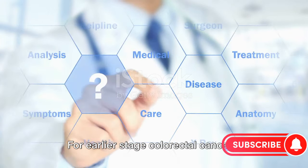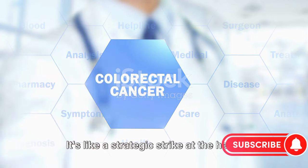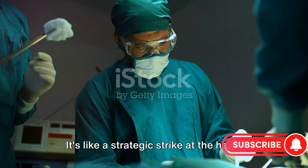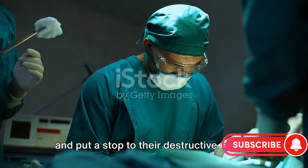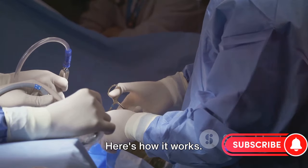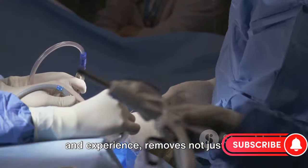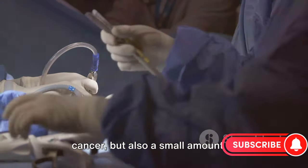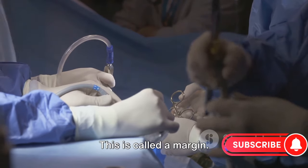For earlier stage colorectal cancers, surgery often takes the lead as the main form of treatment. It's like a strategic strike at the heart of enemy territory. The goal is to remove the cancerous cells and put a stop to their destructive march. The surgeon, armed with years of training and experience, removes not just the cancer, but also a small amount of surrounding healthy tissue. This is called a margin.